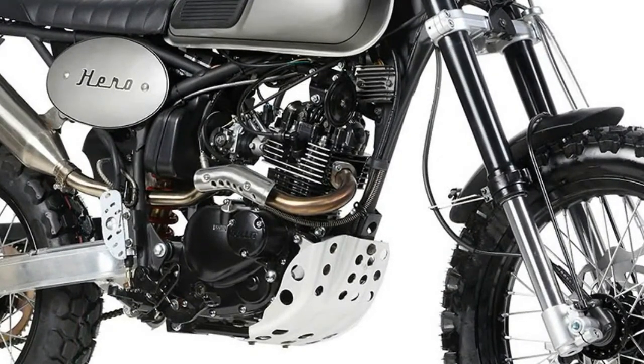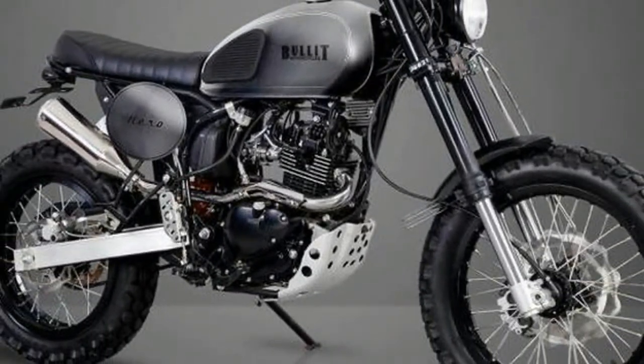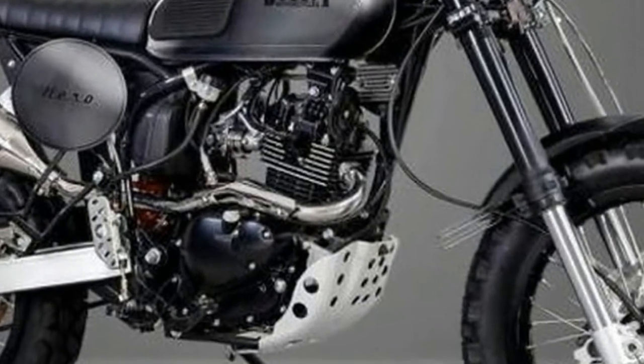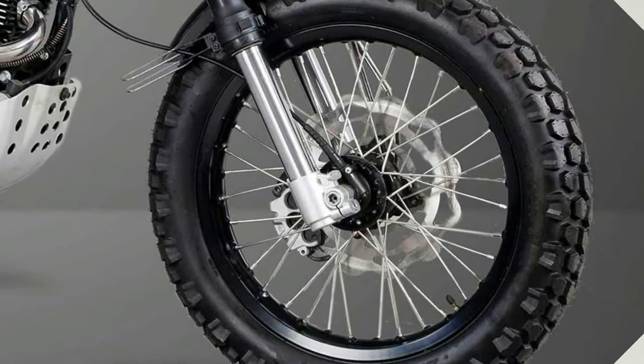The Bullitt will be going head-to-head with the Herald Classic 125, which was launched in 2012. The Herald is styled more like a cafe racer and comes on road tyres. Bullitt will have a battle on their hands if they want to beat Herald — the Classic 125 costs just £1,750, £650 less than the Hero.